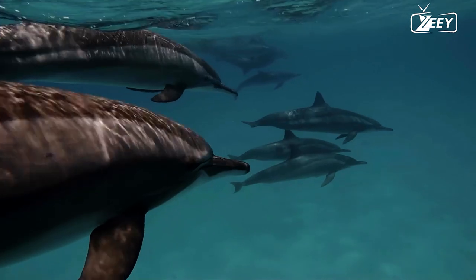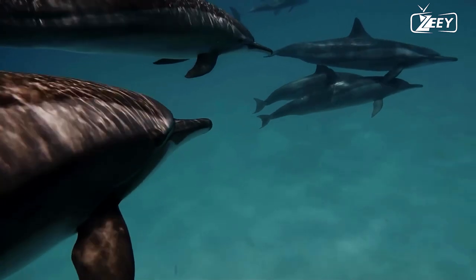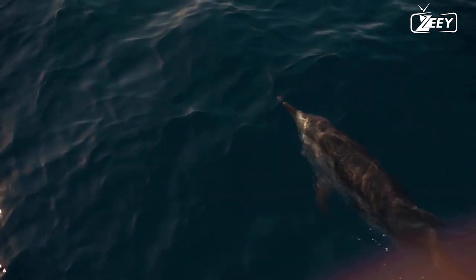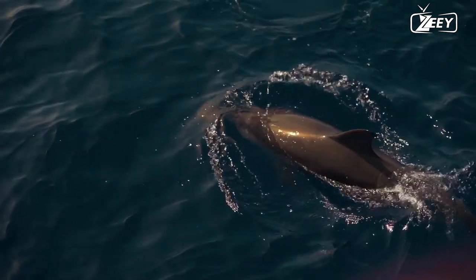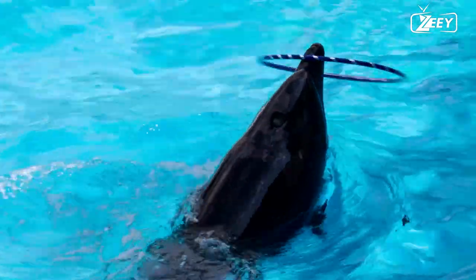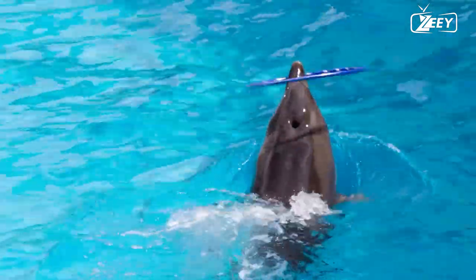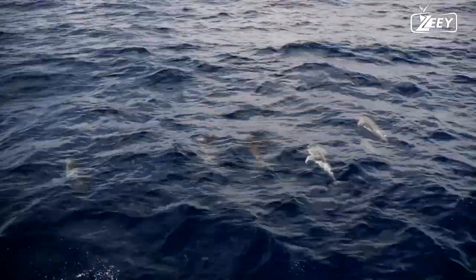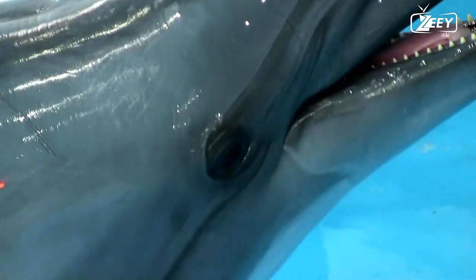Dolphins have smooth, rubbery skin that is frequently a mix of black, white, and gray. They have two flippers on each side and a triangular fin on the rear. They have an insulating layer of blubber (fat) beneath their skin, just as other whales. Although they resemble porpoises in appearance, dolphins are recognized by their beak-like snout. Porpoises have snouts that are short and blunt. Furthermore, dolphin teeth are cone-shaped, but porpoise teeth are flatter. The dolphin's tail, which propels the animal during lunges and dives, is horizontal rather than perpendicular, as are fish tails.